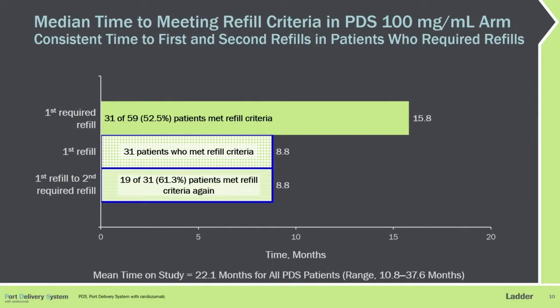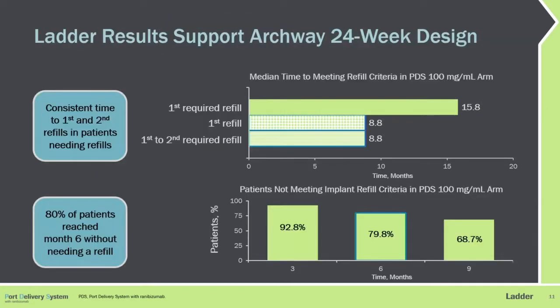The median time to refill in the high dose arm was 15.8 months, with 53% of patients requiring a refill over the course of the study. Of those that required a refill, the median time to the first refill was 8.8 months, and then 8.8 months again between the first and second refill. These results do support the Phase III study design, which uses a fixed 24-week or six-month dosing interval.